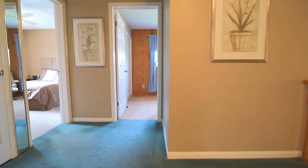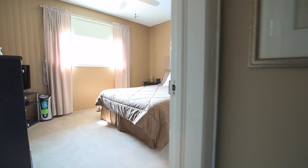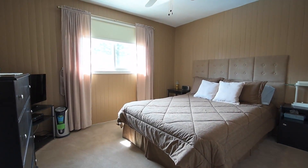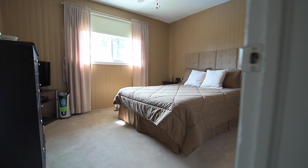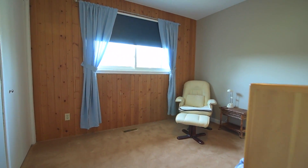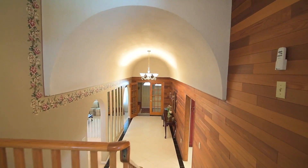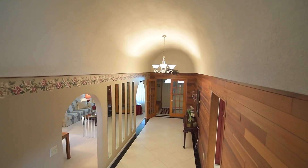Two more bedrooms are found on this level, both with soft broadloom, ceiling fans, and double closets, and the second of these rooms has a beautiful wood accent wall. From this level, one can better appreciate the grandness of the arched ceiling and chandelier of the reception hallway.